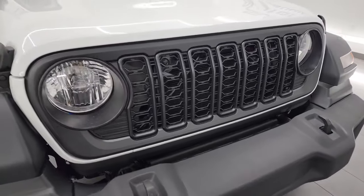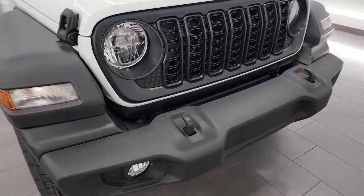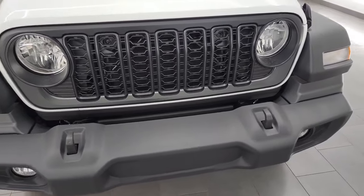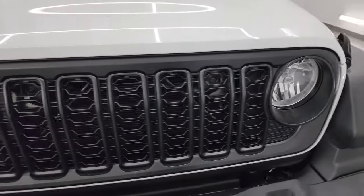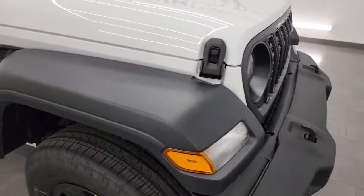If you want a Jeep Wrangler Sport with the updated grille for 2024, you have to get the satin black grille from Mopar — it's a $325 option. It gives you the black grille, but it also gives you the updated grille that's squished down from the old grilles. I thought that was pretty cool. You do get the halogen headlamps on the Sport Package. All the other packages either have them available or standard with LED lights, and the Sport Package is the only one you cannot get the LED lights on.